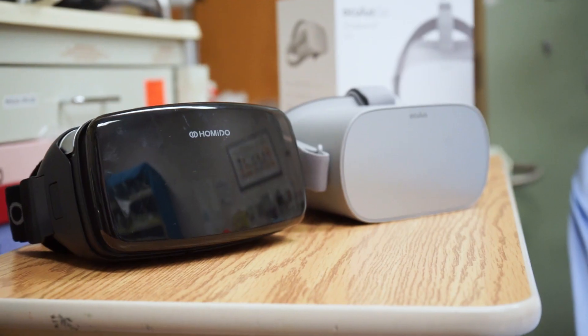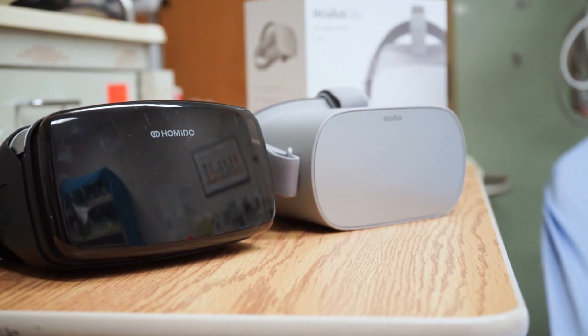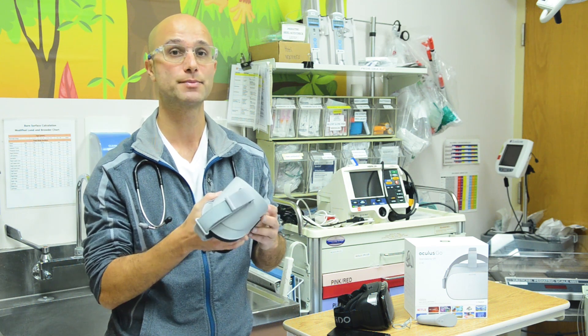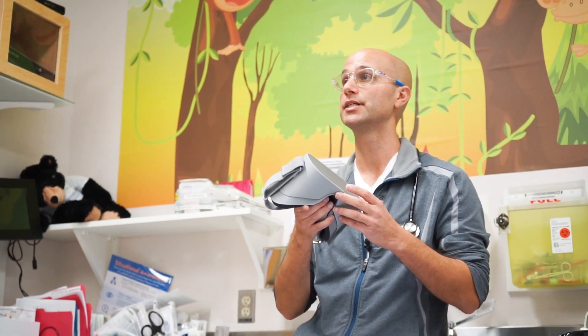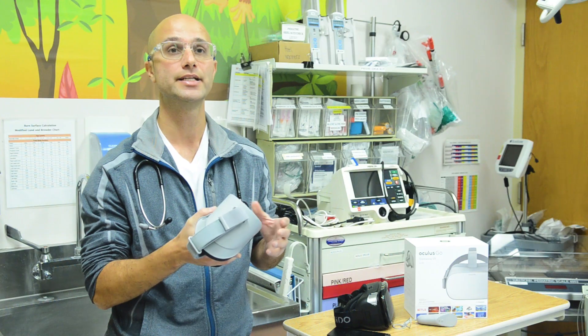We just finished a randomized control study on the VR headset, and it showed that virtual reality significantly reduces patient anxiety and made the procedure more fun. It's a very inexpensive tool — it only costs about $20.